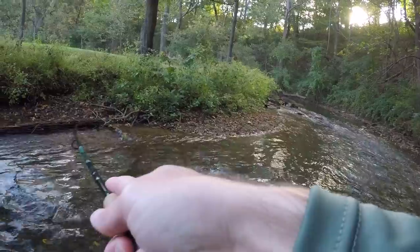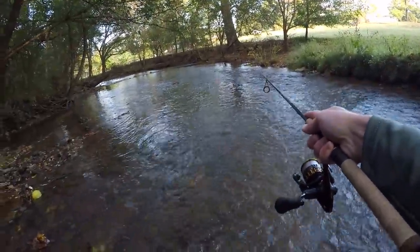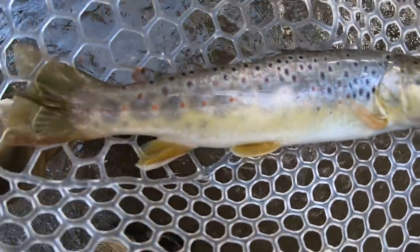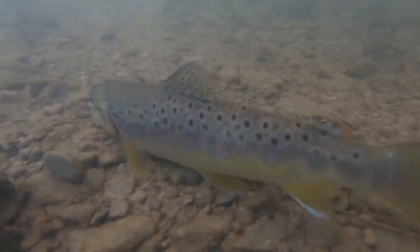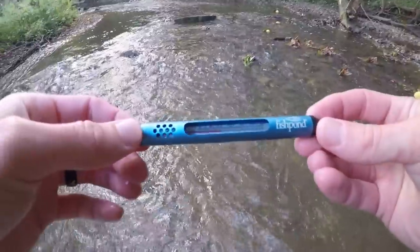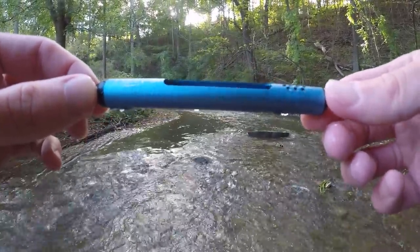There's a fish — fish on! Come here brownie. Another pretty brown trout. Let's check the water temp real quick. Right around 54, 55 degrees. That's pretty awesome.